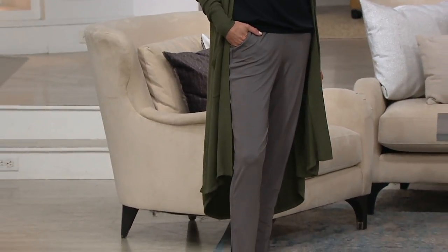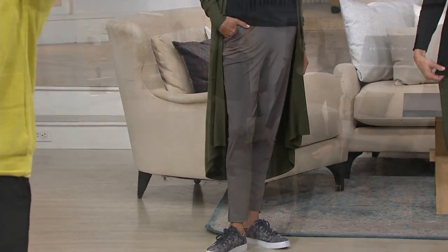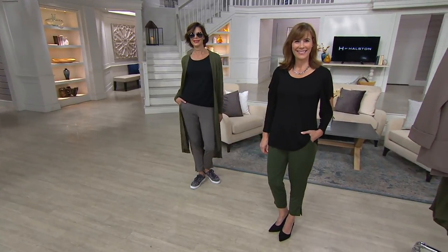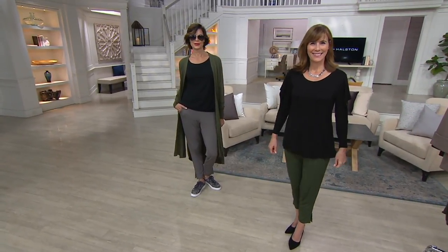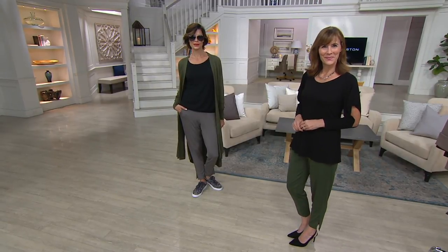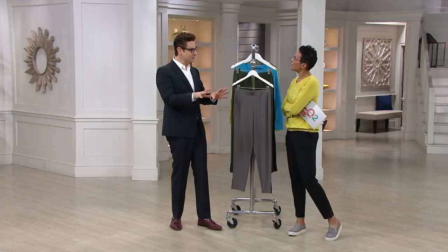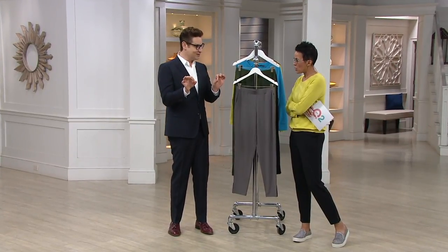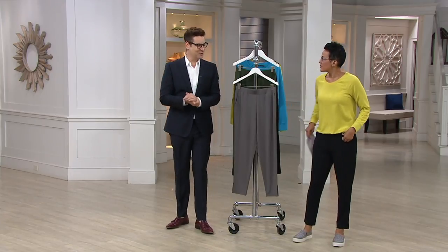This is H by Halston, which is a line only available here at QVC — you can't find it anywhere else. You can buy other versions of Halston at Neiman's or Bloomingdale's, and H Halston is at Dillard's and Lord & Taylor, but H by Halston is exclusively at QVC.